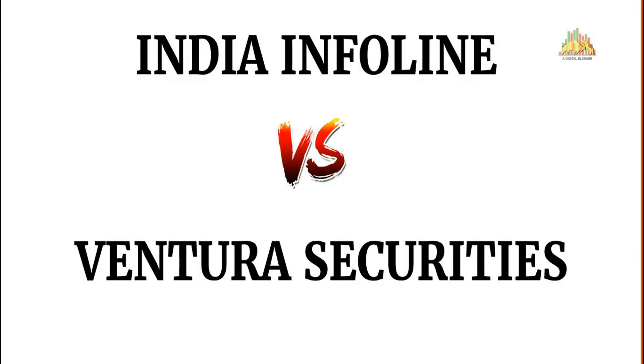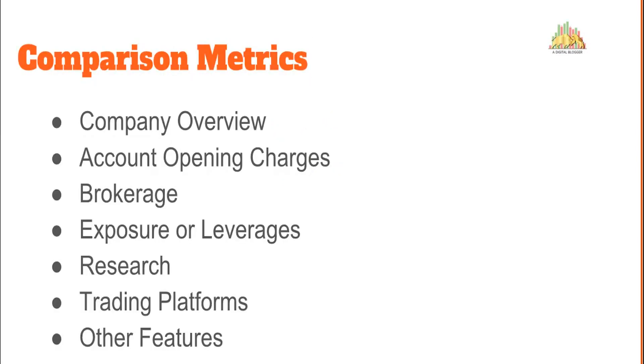Welcome to our Digital Blogger. Today we are going to compare full-service stock brokers India Infoline versus Ventura Securities. In this comparison we will be talking about multiple aspects including company background, account opening and maintenance charges, brokerage rates, exposure or leverage offered across segments, accuracy of research, performance of trading platforms, and some features that can help you figure out which of these two stock brokers is a better choice for you.